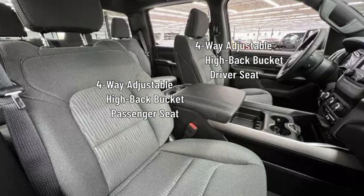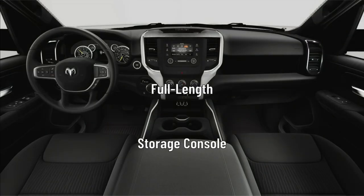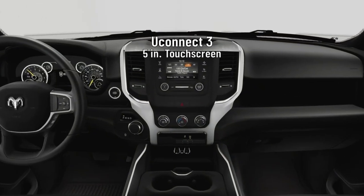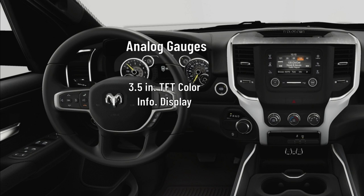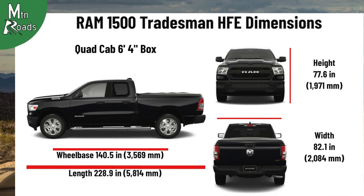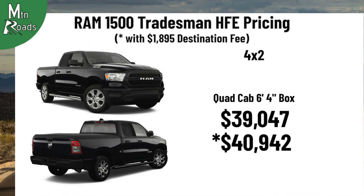The driver and passenger each get 4-way adjustable high-back cloth bucket seats with 4-way adjustable headrests. A full-length floor storage console sits between the front seats, and the second row gets a folding rear seat with 3 rear seat head restraints. The Tradesman HFE gets a Uconnect 3 system with a 5-inch touchscreen and 6 speakers. The driver gets analog gauges and a 3.5-inch TFT color information display. Occupants get a single-zone air conditioning system with heat ducts for the rear seat. The Tradesman HFE is only available as a quad cab with 6'4" box and 4x2, starting at $39,047.